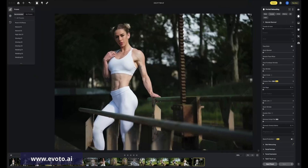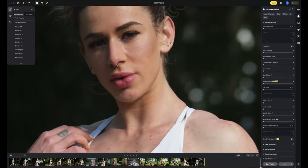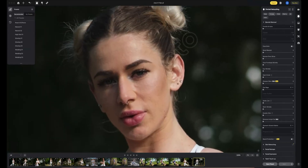Take an image and do all my retouching and color grading with the software without going back into Photoshop. Here are the main steps — I will speed up some points of the video to make it short, but it will give you a rough idea of how I use Evoto in my work.